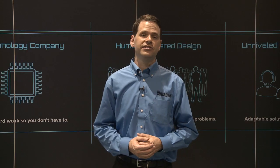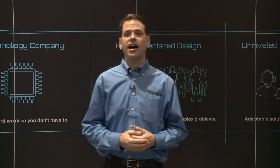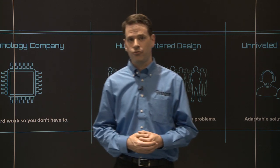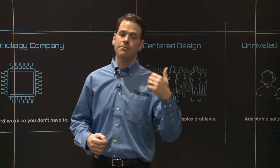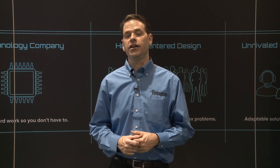Another thing that differentiates us is software. We believe that customers are more satisfied when they're delivered early and continuous delivery of valuable software. At Synapse, we are agile — we support agile methodology of software development, which means we can get bug fixes and new features out to customers in weeks rather than in months.